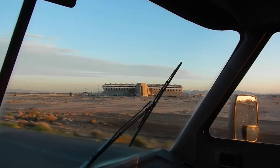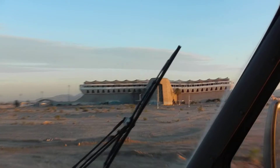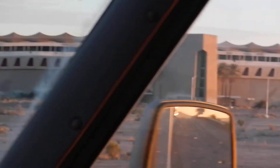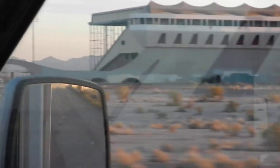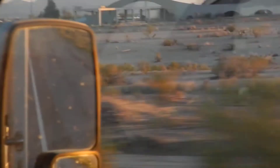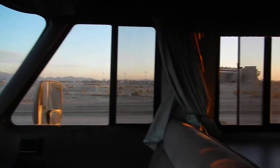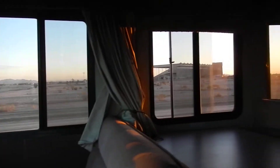One of the cooler buildings on I-10 — I always thought it was a prison, and an abandoned prison at that. If you look at the bottom of the building there's nothing but covered-up graffiti, but if you look hard enough, and all the broken windows on the side, it always made me think about a prison from Mad Max or something.